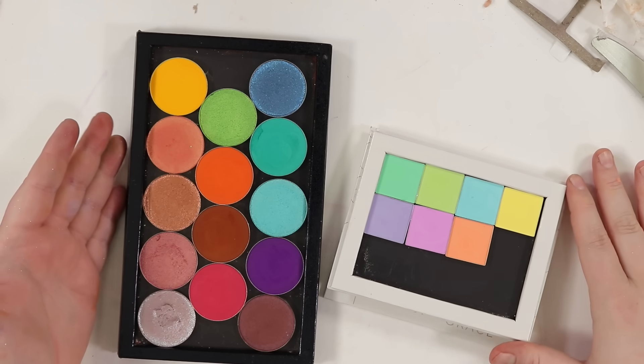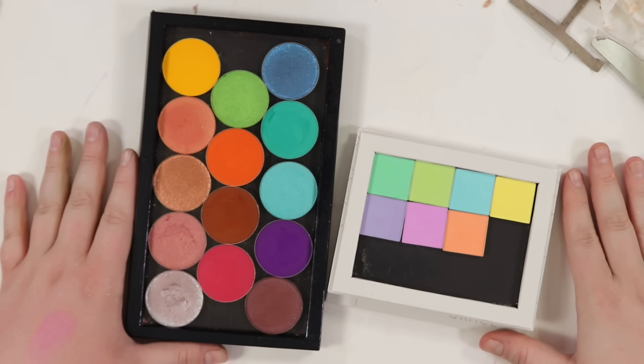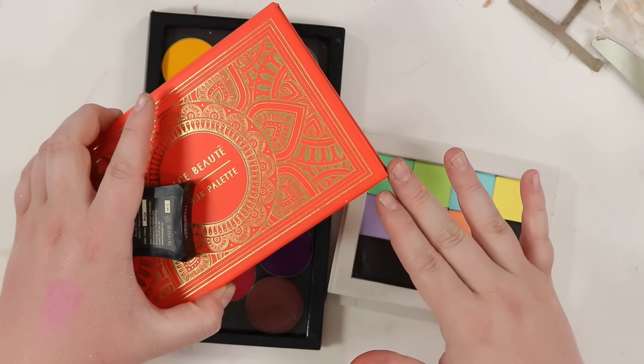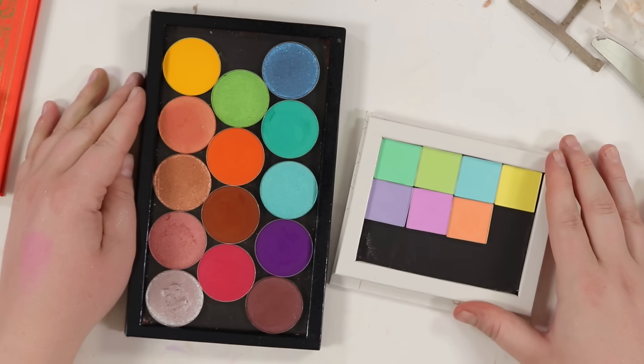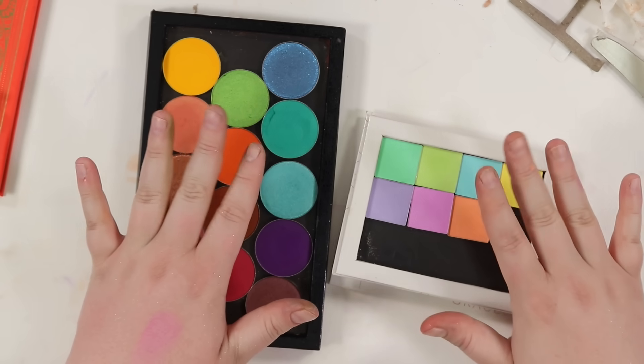I hope you enjoyed hanging out with me destroying some makeup palettes — I know you guys enjoyed the last one a lot so I hope this was just as enjoyable. I'm sure you'll want to see part three of the other palettes I have, so let me know if you want to see that and I'll try to get it up sooner rather than later. Thank you so much for watching — until next time, I'll see you then, bye!